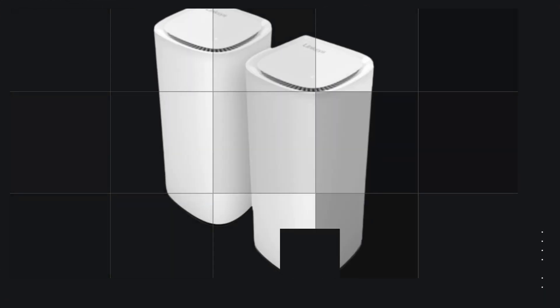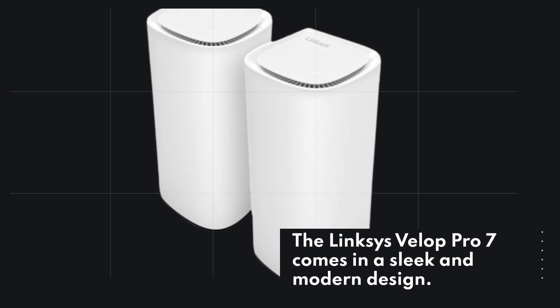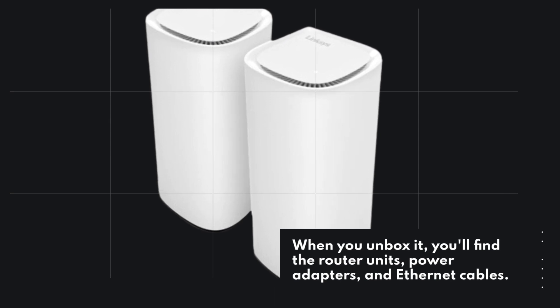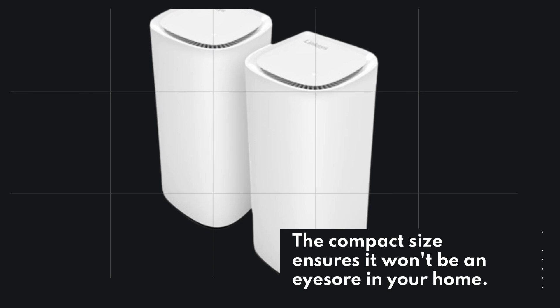The Linksys VELIP Pro 7 comes in a sleek and modern design. When you unbox it, you'll find the router units, power adapters, and Ethernet cables. The compact size ensures it won't be an eyesore in your home.